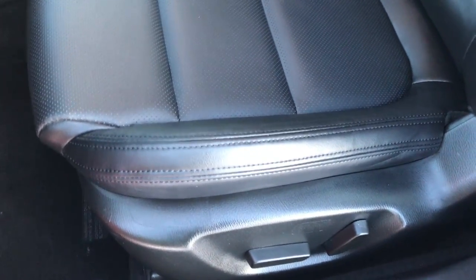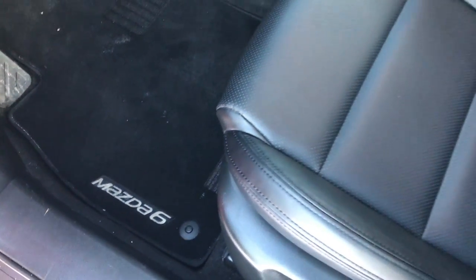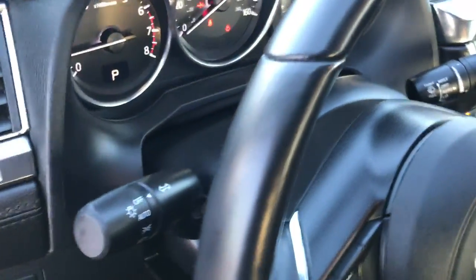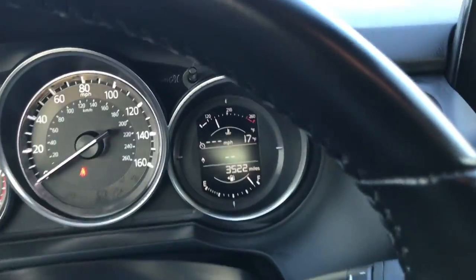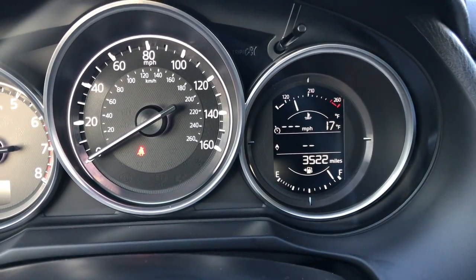Inside, the touring package gives you the black leather interior — there are no rips or tears in these seats. This car has never been smoked in. It was locally owned and traded in on a brand new car. There are factory floor mats throughout, power windows, power locks, and power mirrors. Stability control. And as you can see, this car has 3,522 miles.